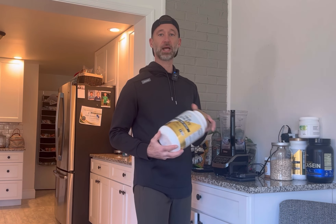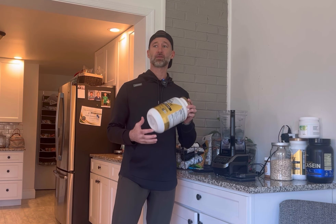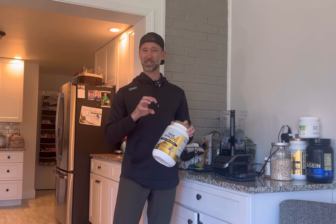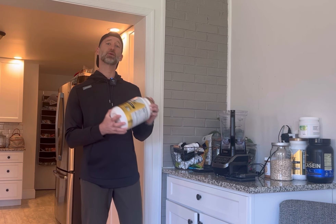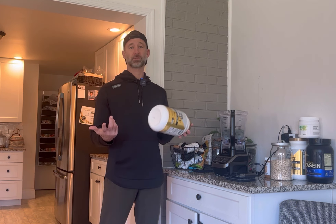I use the True Athlete protein. I have no affiliation with them — it's a Vitamin Shoppe product. The reasons I like it: one, it's affordable; two, it tastes good; three, it mixes well — you don't get the clumps and chunks. And the last part is it's NSF certified, meaning a third party actually tested it for purity. You've got to be really careful with your supplements. I always recommend to my clients: make sure it is NSF certified. That way you know what you're getting.